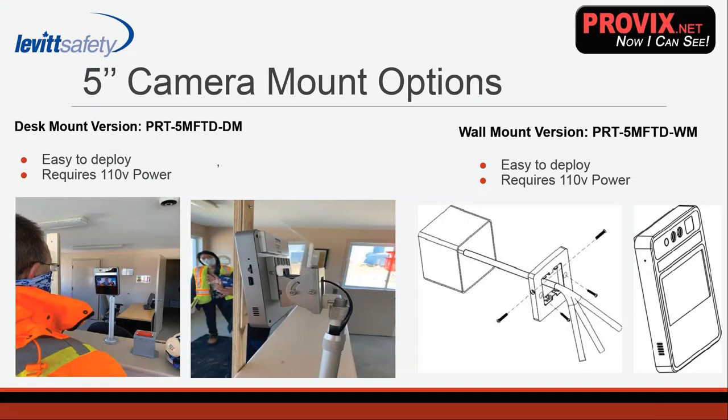Just to show you some pictures — these are images of the camera deployed on a desk. The standalone camera comes in a five-inch or seven-inch option, with a few different mount variations depending on where you'd like to deploy it. There's a desk mount option with a weighted base — that's the five-inch model, which requires 110-volt power but can be configured for 24-volt vehicle power or 220-volt as well. There's also a wall mount version on the right-hand side — straightforward, just screw it into the wall.